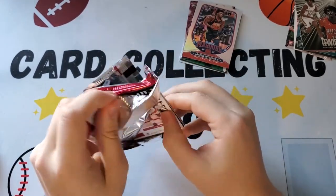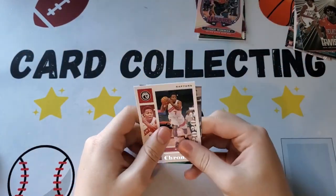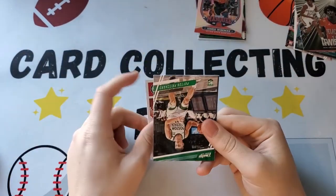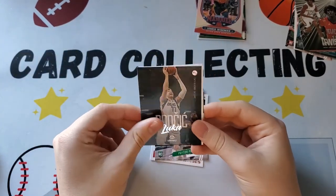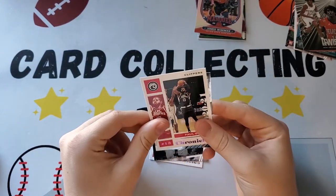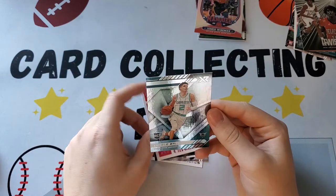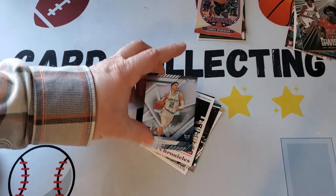Last pack: Kyle Lowry Chronicles, a Prestige Peyton Pritchard, a Luca Luminance, Paul George in an XR, and LaMelo — saved the best one for last! That's a nice one.